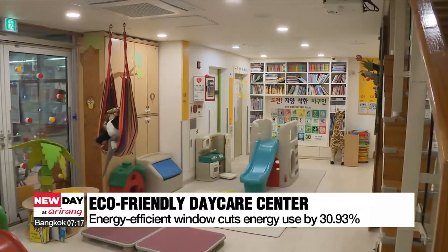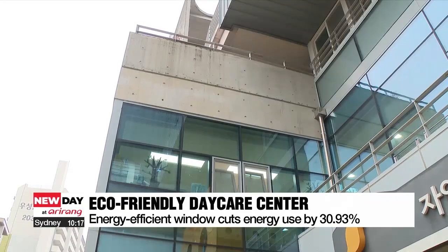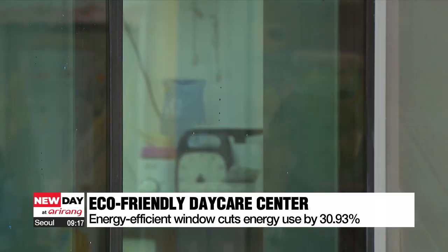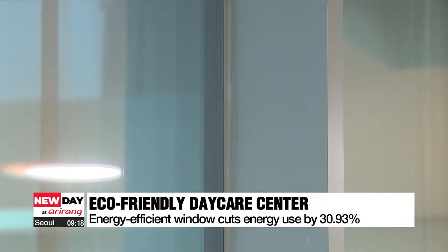This daycare center is a much cozier place for children during the winter since going green. An energy-efficient thermal pane window using low-emissivity glass allows sunlight in during winter and keeps heat inside. In summer, the windows block out heat while still letting in natural light.